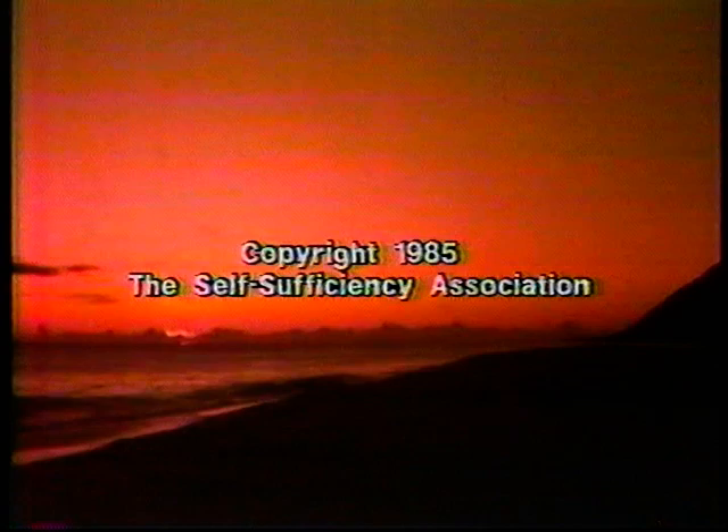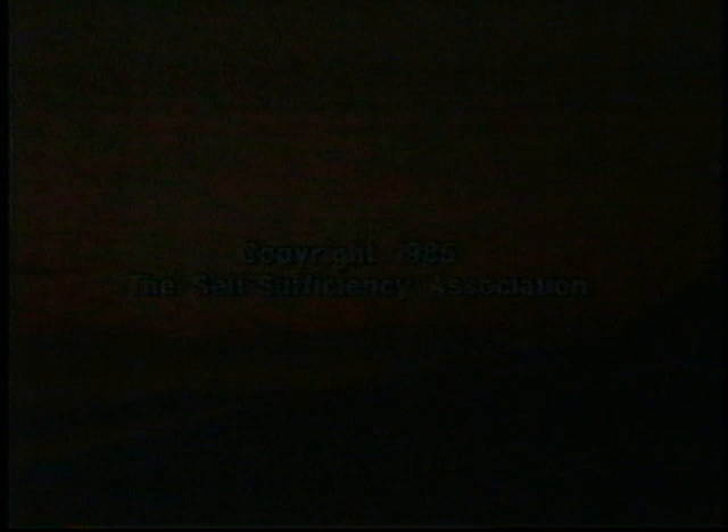Kathy's Kitchen is a production of the Self-Sufficiency Association, with partial funding provided by the makers of Bipro Protein. We hope you have enjoyed our preview of Kathy's Kitchen. This series will be offered on Channel 20 through Adult Continuing Education, beginning the week of September 1st. For more information, call the Adult Continuing Education Department at Chicago Citywide College at 984-3215. Explore planet Earth.